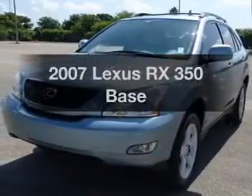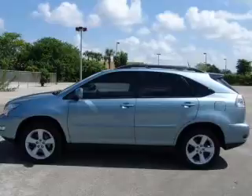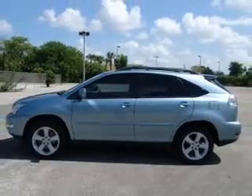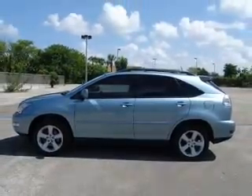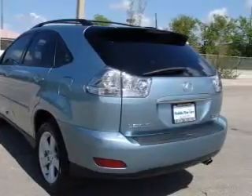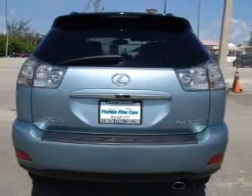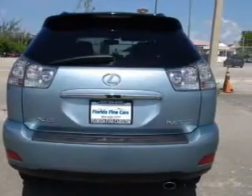Get noticed in this 2007 Lexus RX 350. If you're looking for a first-rate auto, this one could be yours today. With a reliable six-cylinder engine that responds smoothly to its five-speed automatic transmission, premium wheels lend a distinctive appearance. Brake safely with the anti-lock braking system.